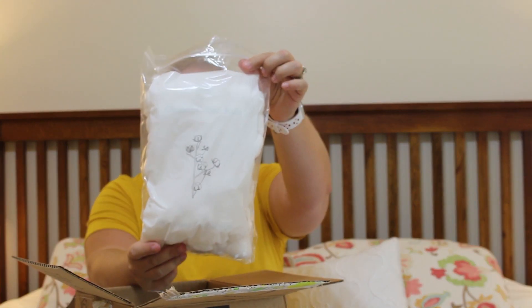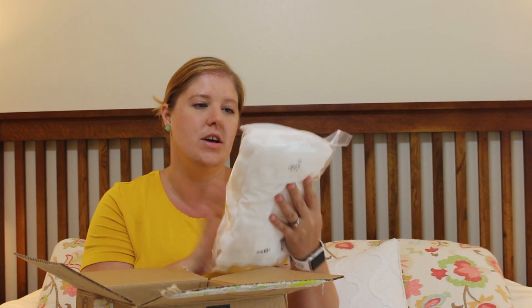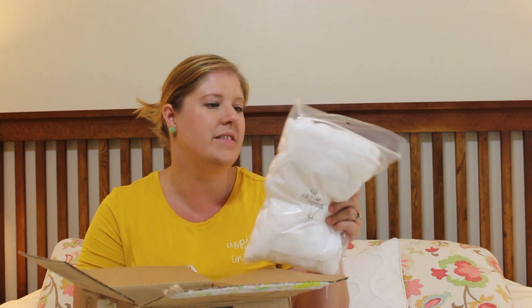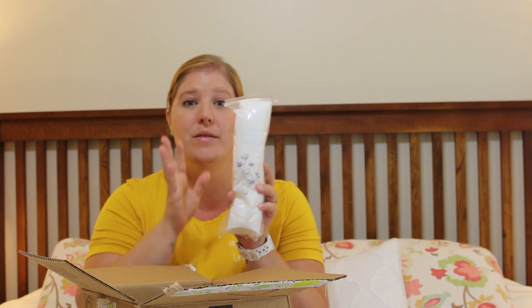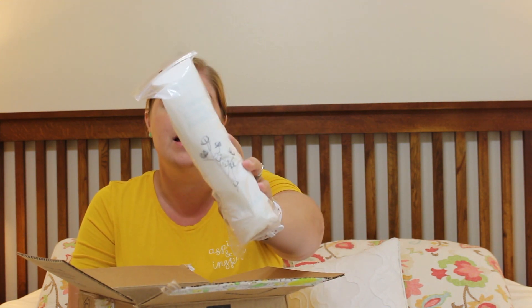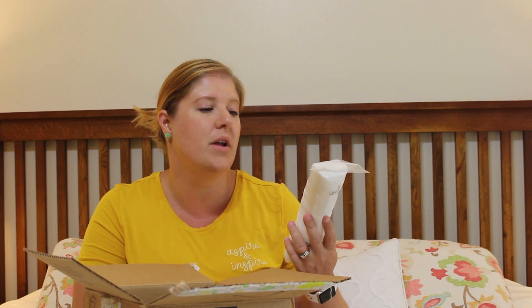First off, I went ahead and got some organic cotton balls. These ones say supremely soft and it is 100 count — this is the Grove brand. I am almost out, so since I was placing an order I went ahead and put those in my cart. Then to go with the cotton balls, I got some cotton rounds. I only use these for taking mascara off my eyes or for toner on my face. I'm currently using cotton rounds from Brandless and they are leaving a little bit of fuzz on my face, so I wanted to give Grove's brand a try.